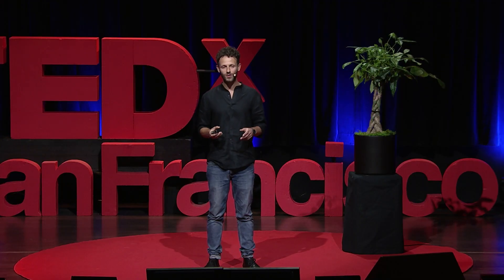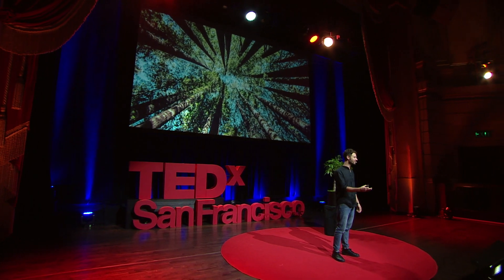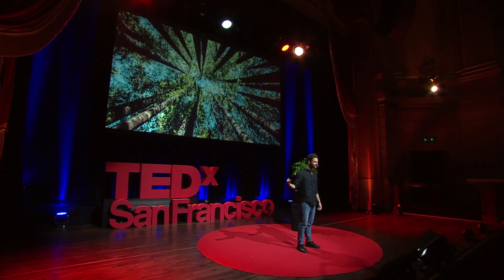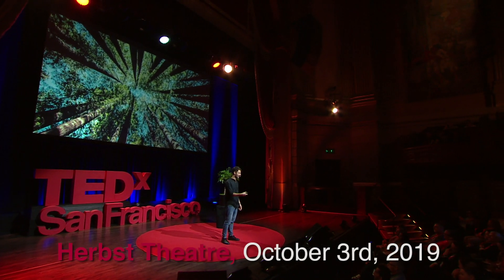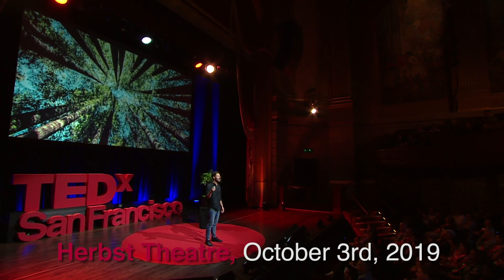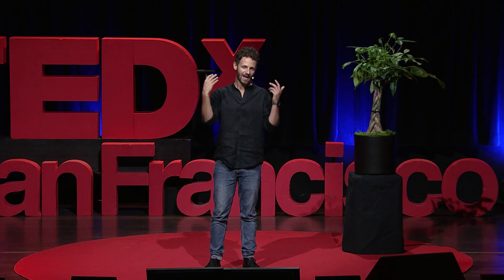I want to conclude this talk by reminding all of us that before the invention of the mobile phone, nobody needed a mobile phone, and nobody needed apps. And yet these digital devices completely reshaped the world we live in today. So I can't even imagine what ideas will be conceived by an entire new generation of thinkers and creators and designers that are empowered through new hypersurfaces that can give life to physical objects around us and to nature. Thank you.